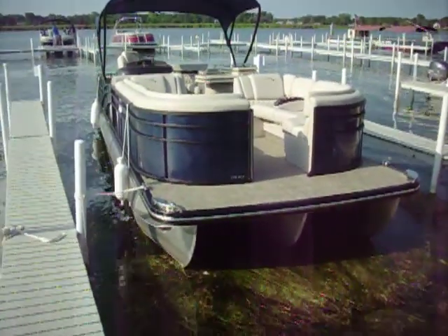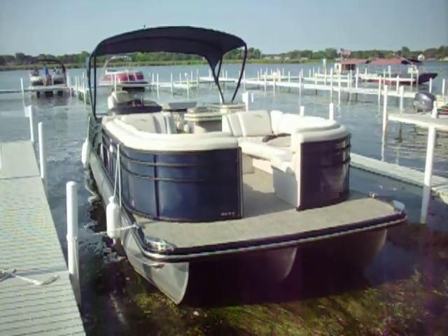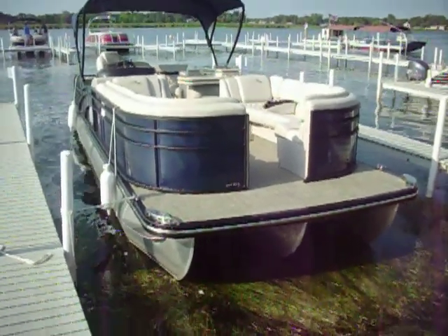Welcome everyone, this is Charlie Corbett from Kelly Sports, here looking at the 2550 RCB. I am here at the dealer meeting in Syracuse, Indiana, and I have this boat to show, so I'm gonna walk through it with you guys.